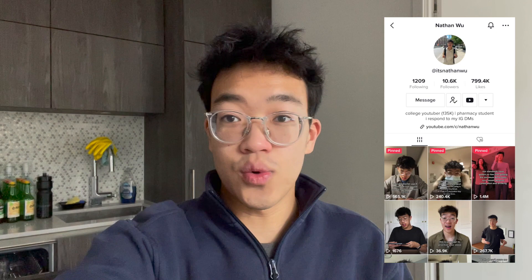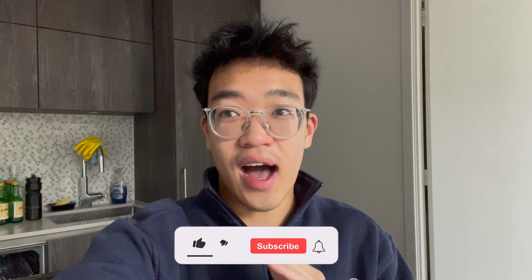Hi friends, it's Nathan, a third year pharmacy student studying at the University of Waterloo, but currently doing a four-month internship that ends in December. Welcome to the channel, welcome back to the channel. I am going to be sharing my finances in this video, and I'm going to share with you how much I spend in a week as a 22-year-old student.